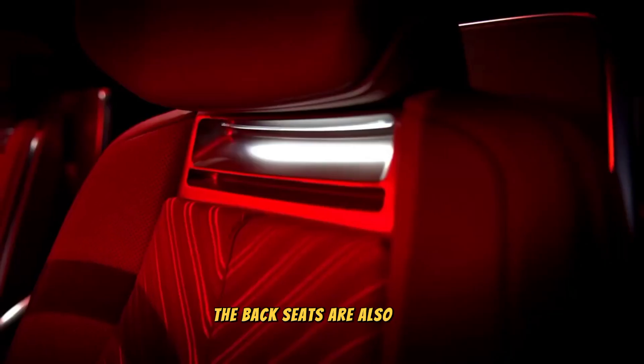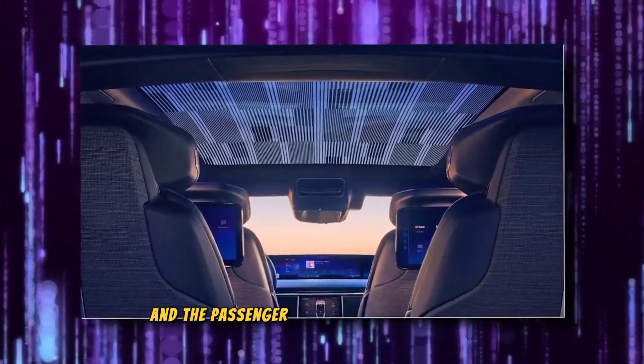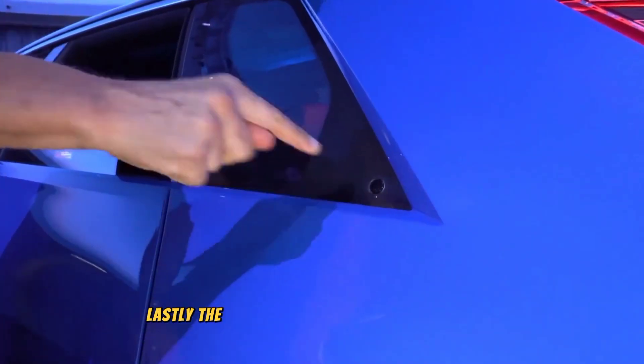The back seats are also impressive. Each seat has its own screen behind the driver, and the passenger seat has two pop-up tables. The back doors also have a button to open them. Lastly, the floors are made of leather.